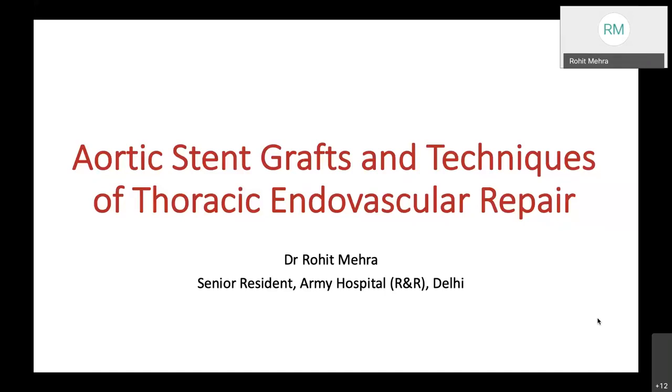And fellow colleagues, today I'll be deliberating upon stent grafts and techniques of thoracic endovascular repair.